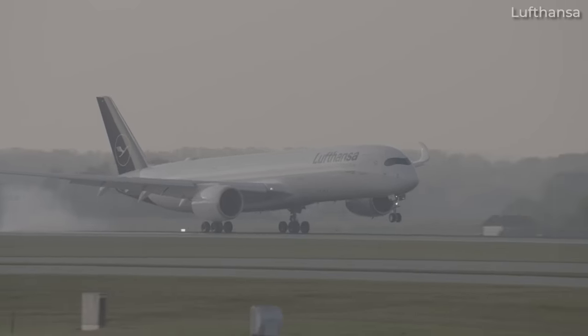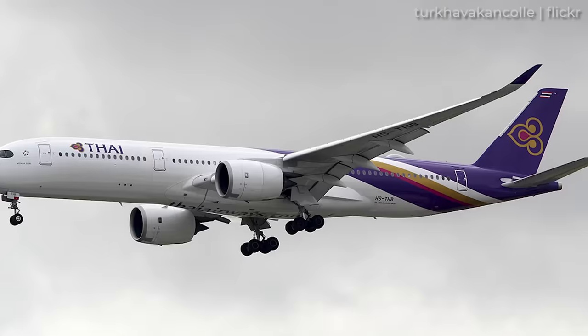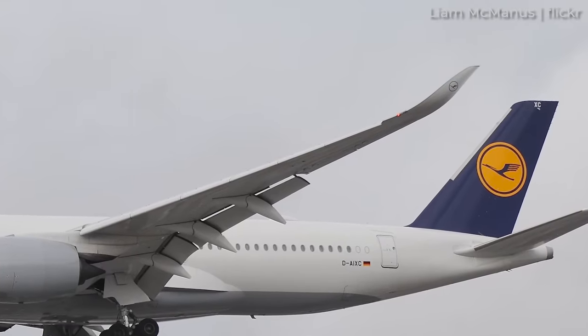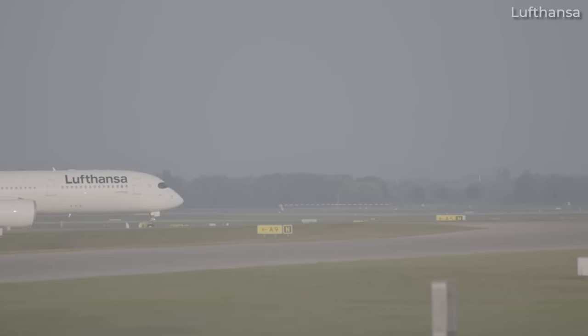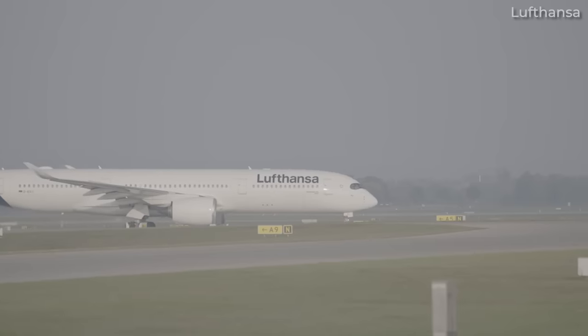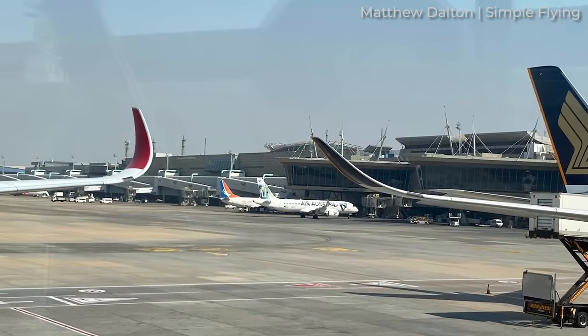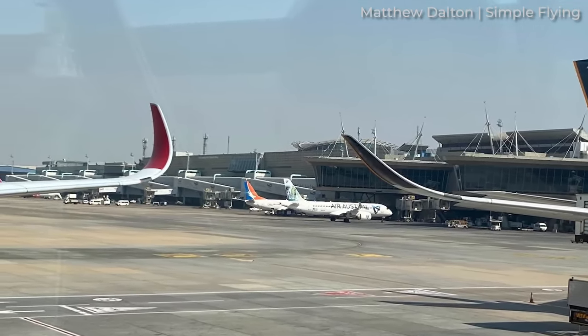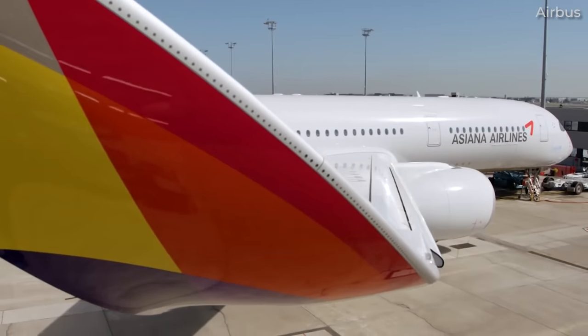Thus, it's perhaps more effective to list some of the early operators of the type, which would undoubtedly be operating airframes with older winglets — in order of first deliveries, or lowest MSNs. For those who are less experienced in planespotting, it might be difficult to tell whether an A350 has new or old winglets. After all, it's not as drastic a change as the winglet change between the A330-300 and A330-900. Indeed, a subtle difference like this is most noticeable when the old and new designs are placed side by side. But at the end of the day, the A350 is still a beautiful machine with beautiful winglets, whether old or new.